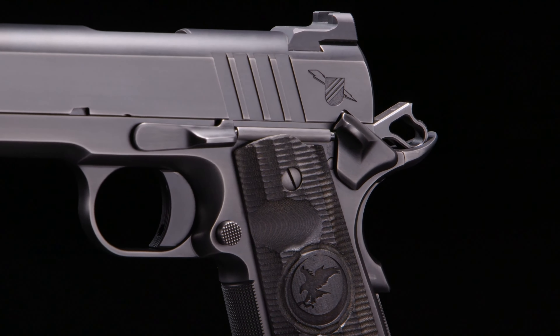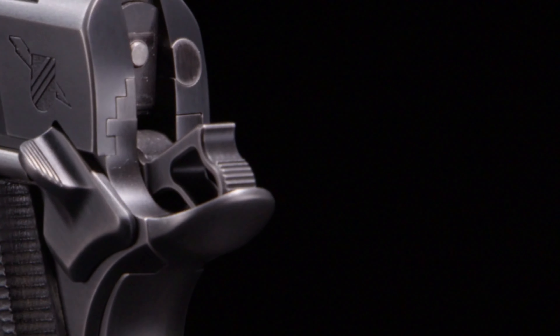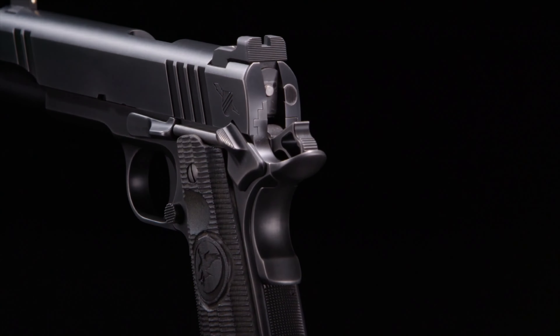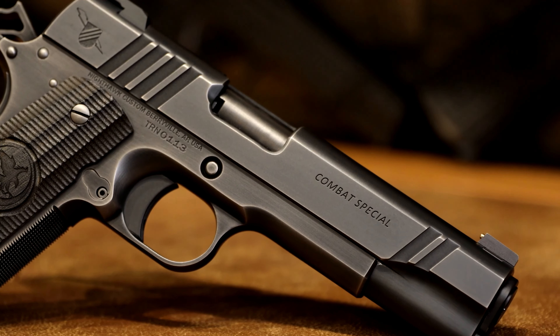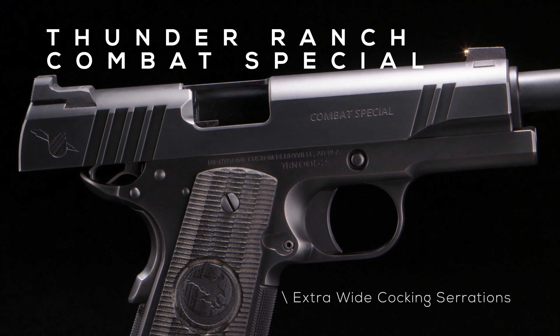This collaboration between Clint and Nighthawk Custom brings together expertise in defensive tactics and unparalleled craftsmanship, resulting in a truly remarkable 1911. The Thunder Ranch Combat Special starts off as a kit of fully machined, intentionally oversized parts. Part by part, the pistol will be hand-fit to the tightest of tolerances by a single gunsmith, ensuring the utmost attention to detail and precision, guaranteeing a world-class pistol.